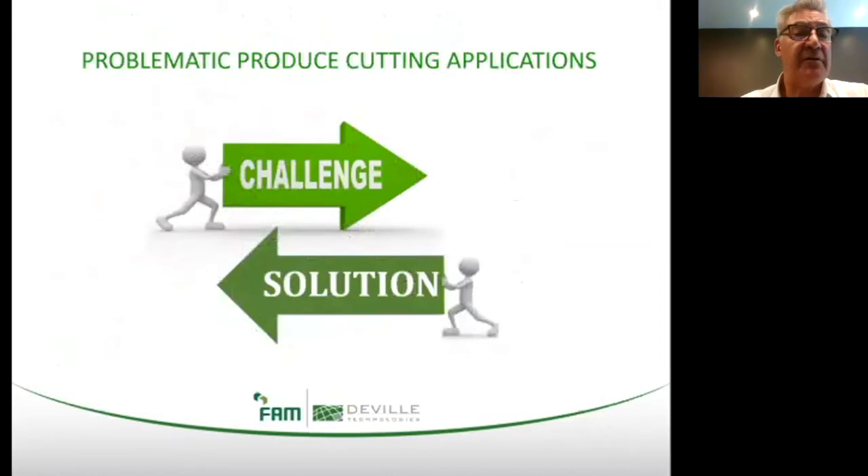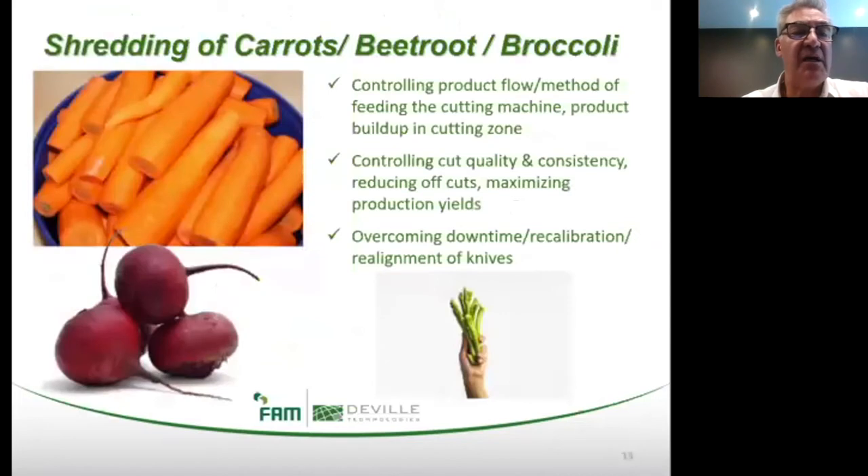Let's transition to another challenging produce cutting application — this one involves the shredding of root vegetables, with examples such as carrots, beetroot, and broccoli stems. When we delve into the world of shredding fresh produce, we hear several common complaints including controlling product flow and method of feeding the machine, product buildup in the cutting zone, controlling cut quality and consistency, reducing off-cuts and maximizing product yields, and overcoming downtime, recalibration, and alignment of knife setups.